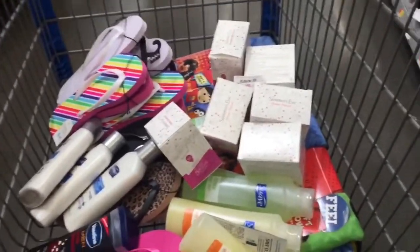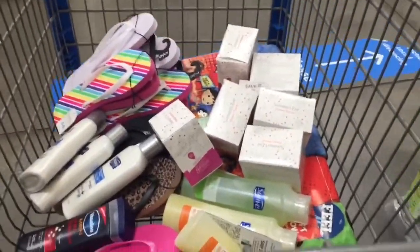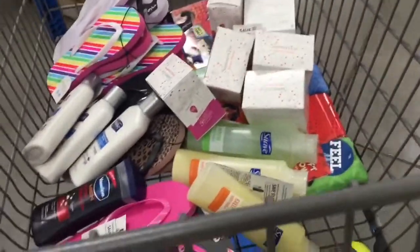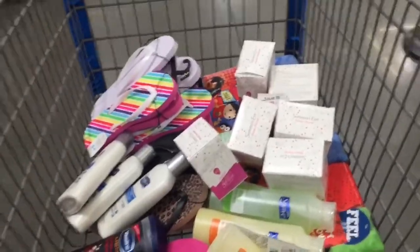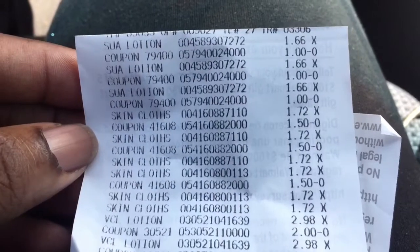We have everything in our cart that we're going to coupon. The other stuff is in the other video — make sure you go watch my last video where you can see what I got on clearance at Walmart. We're about to go check out. Stay tuned for the receipts!